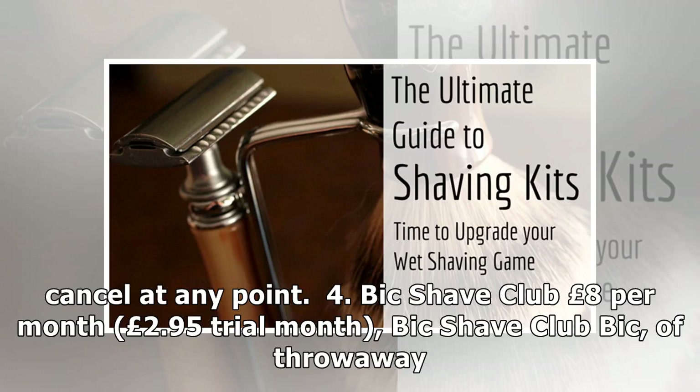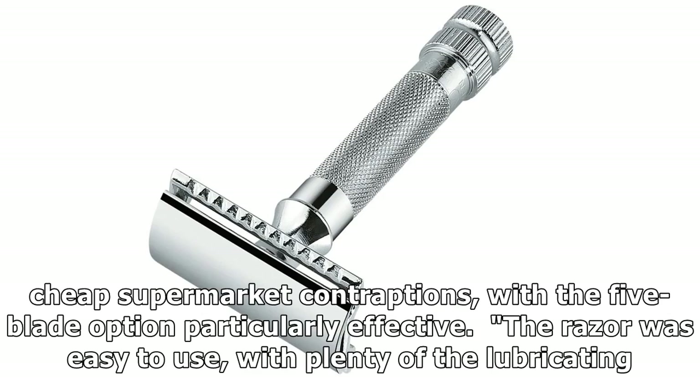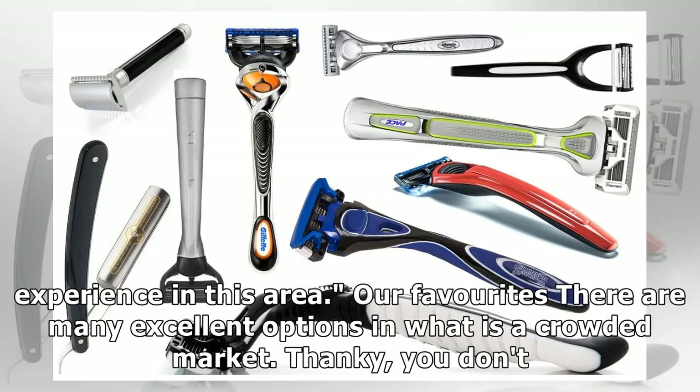4. Bic Shave Club, £8 per month, £2.95 trial month. Bic, of throwaway razor fame, recently entered the subscription market with the Bic Shave Club. The razors are a far cry from their cheap supermarket contraptions, with the 5 blade option particularly effective. The razor was easy to use with plenty of lubricating strip, says Marcus J. It's a standard razor, but Bic do know how to make blades and have plenty of experience in this area.